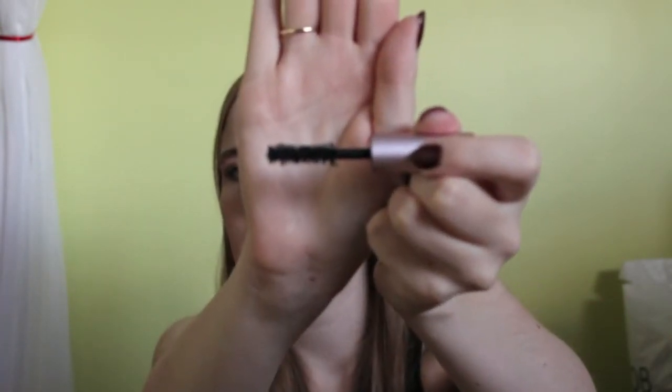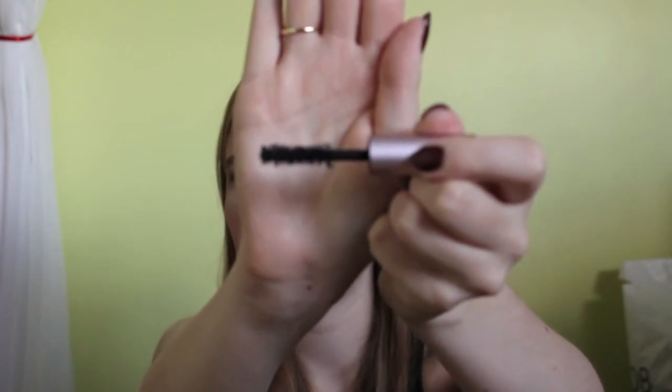The next item is another mascara — as you can see I went through tons of them, mostly sample sizes. This is the Too Faced Better Than Sex. I actually have this on my lashes right now and I bought another one. It's a very fluffy brush that gives you nice length and volume. I wouldn't say as much as the Hypnôse Drama, but it makes your lashes really fluttery and I really like it.